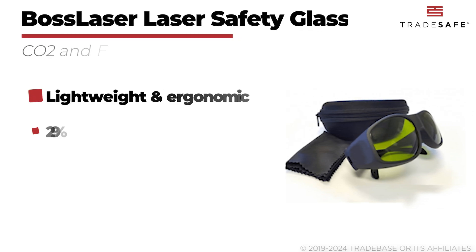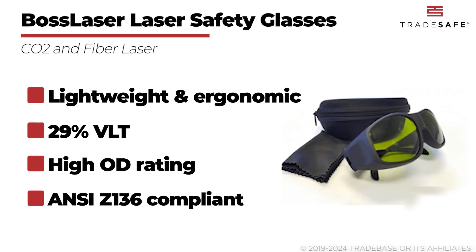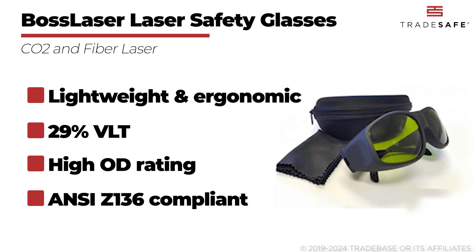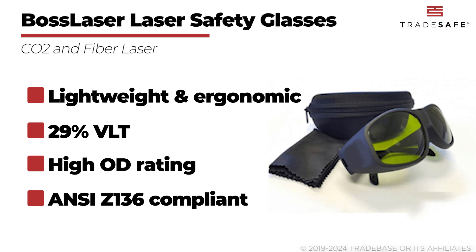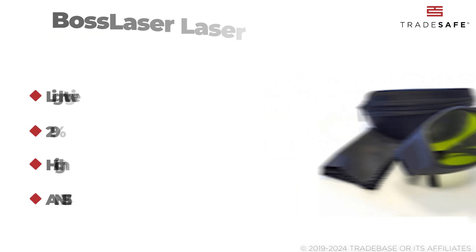Last but not least, we have the BOSS Laser laser safety glasses, specifically designed to protect against fiber and CO2 lasers. These glasses feature a lightweight and ergonomic frame design and high-performance green lenses that provide a high optical density rating with 29% VLT. BOSS Laser laser safety glasses are also compliant with ANSI Z136 safety standards, ensuring effective laser protection.